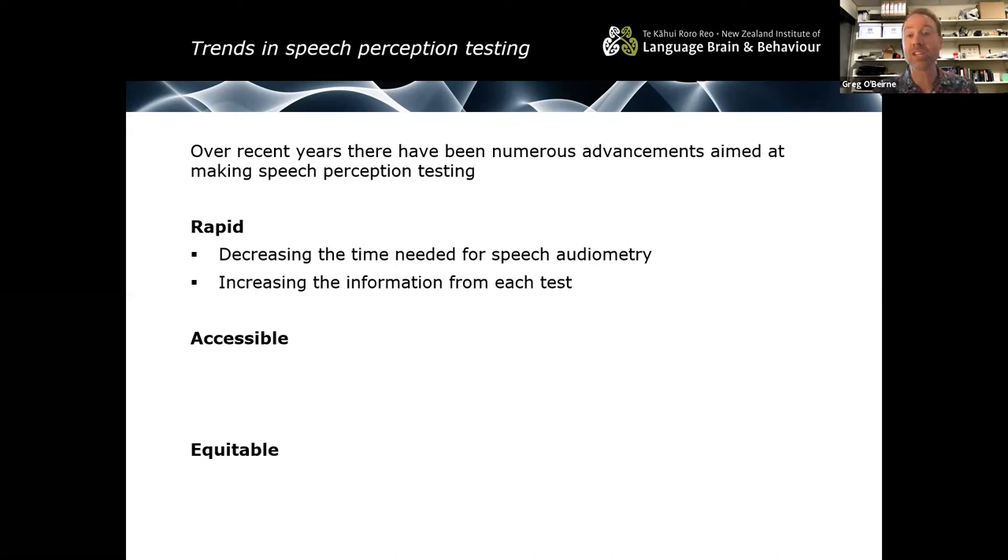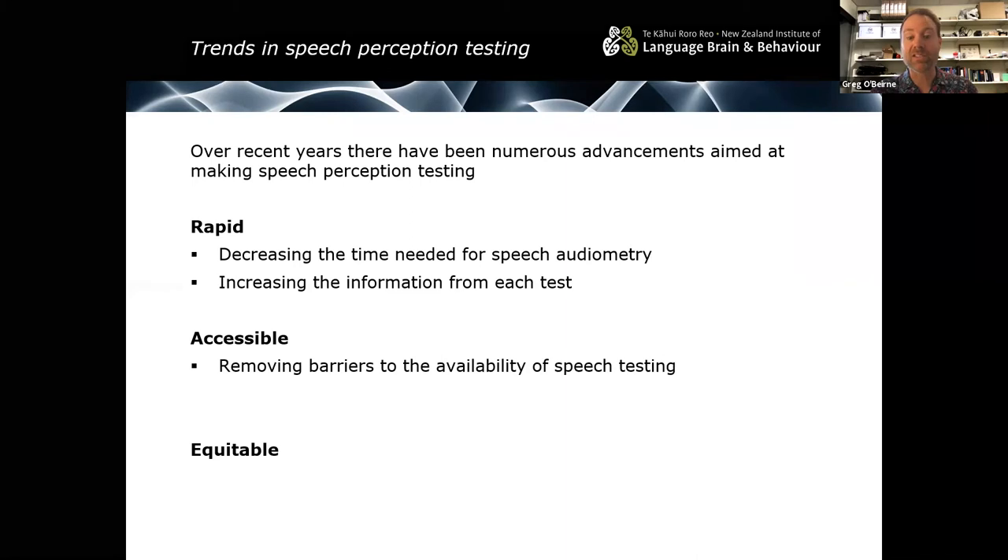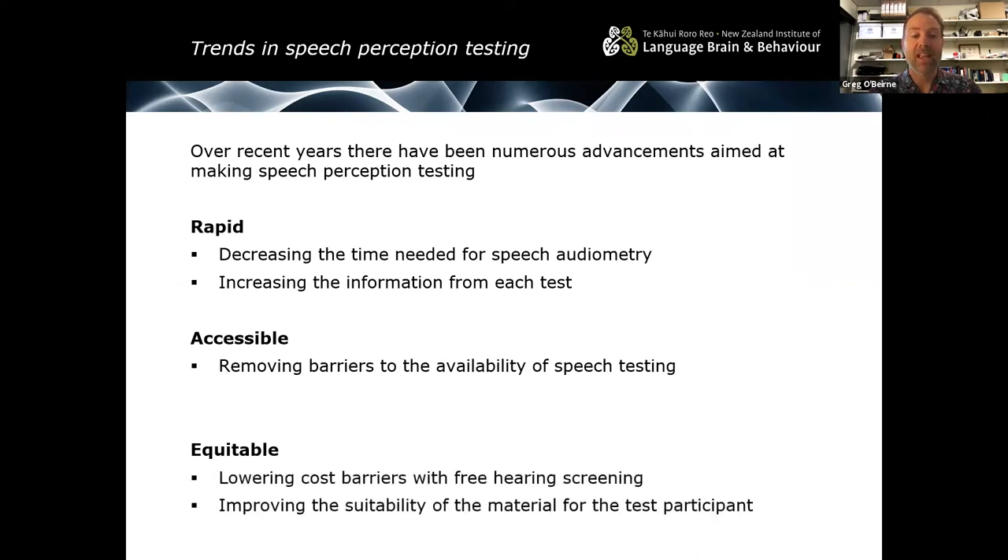If we can get more information from a single test, we don't have to repeat it multiple times in multiple different ways. When we say we want to make a test more accessible, we're trying to remove those barriers to the availability of speech testing, and part of that can be to do with the cost of the test — that also counts as an inequity issue. If we can make a test more affordable, it's available to more of the population, and we can improve suitability of the test material to the test participants.